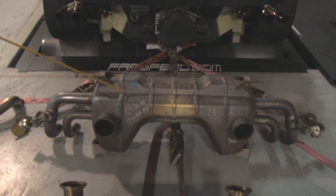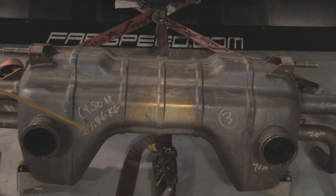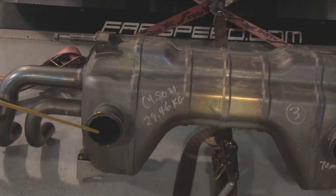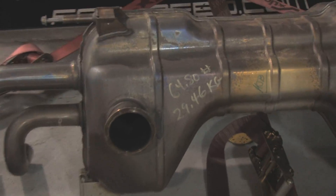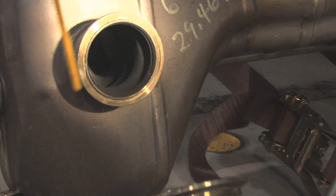Here on the floor is the factory muffler for the LP564. This is a 64.80-pound boat anchor — 29.46 kilograms. The factory headers have catalytic converters, but there's also a set of redundant catalytic converters inside this muffler.